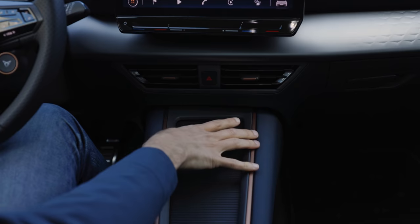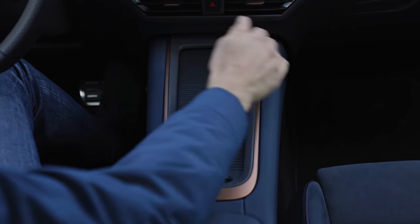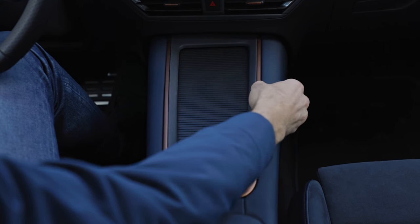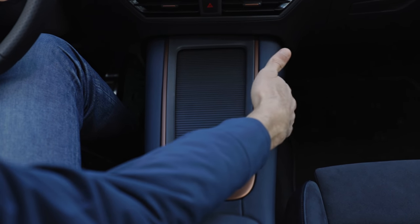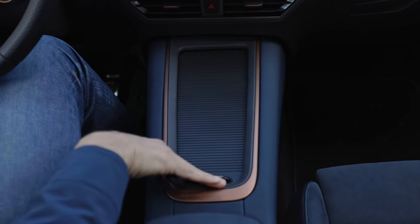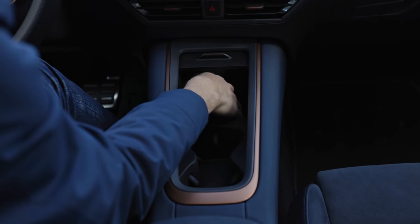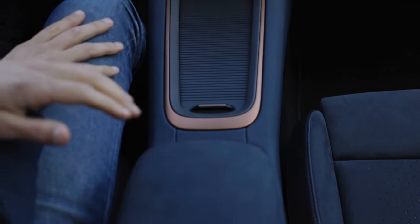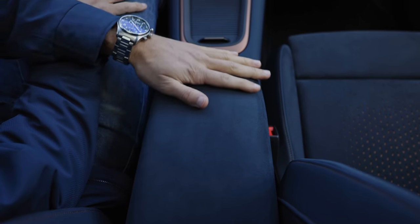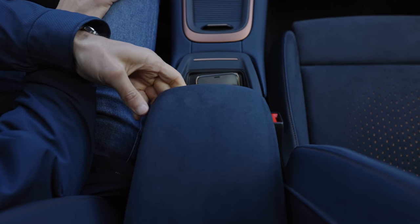Finishing the interior — nice blue surfaces all around, very soft material also for the knee areas left and right. Sliding the armrest open, the cup holders are adaptive and there's a cubby hole in the front. There's also a nice microfiber surface for the armrest. When you put it up, there is an inductive charging pad for your smartphone.